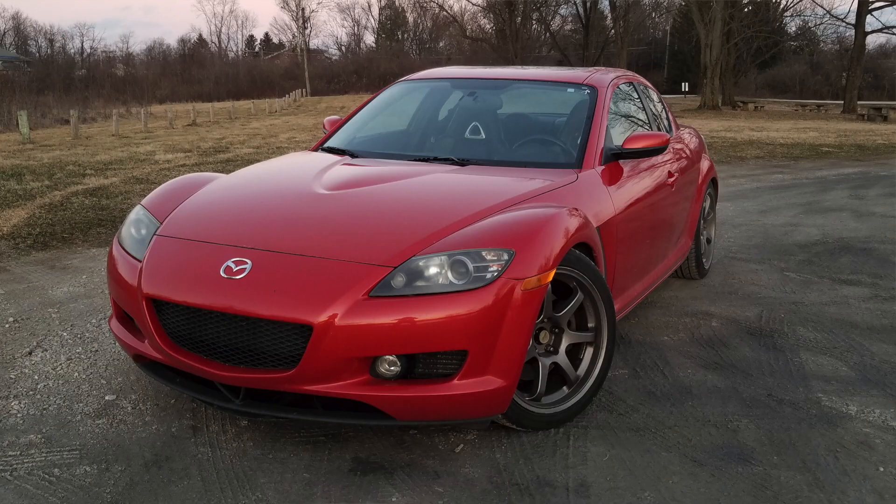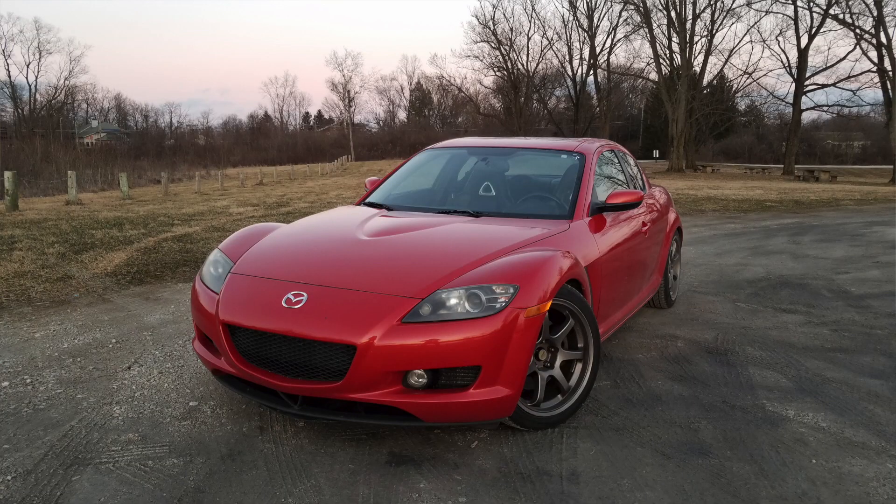This one is from Brady — a picture of an RX-8 that's for sale. So if anyone wants an RX-8, hit up Brady. Car looks good, car looks clean, and I like the wheels — nice, clean, and simple, not overdone. There are a lot of riced out RX-8s out there in the world.